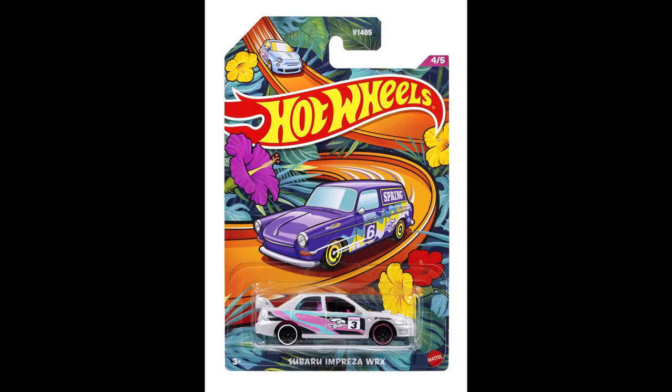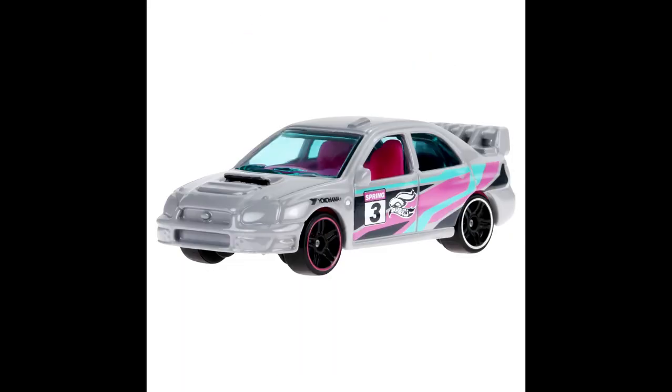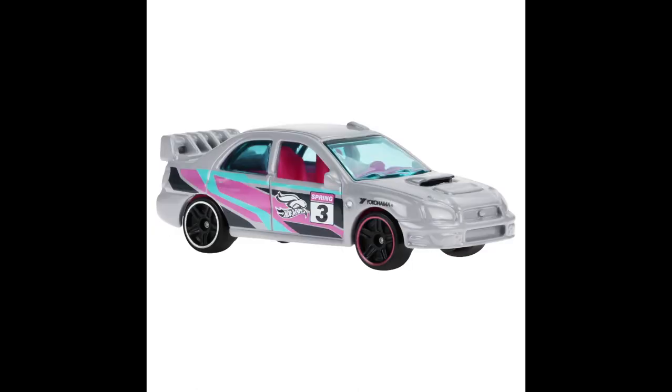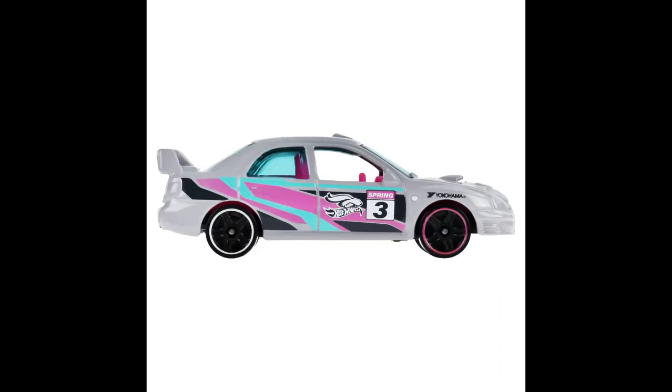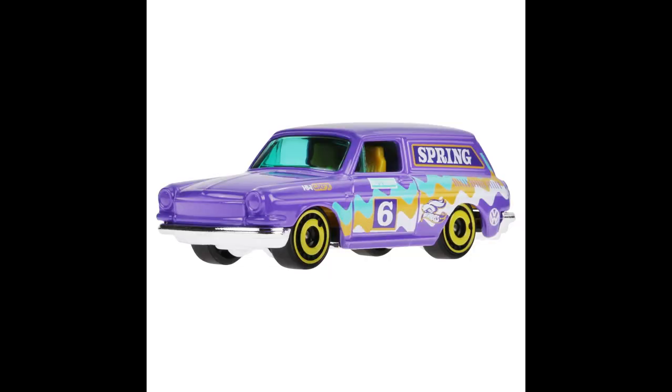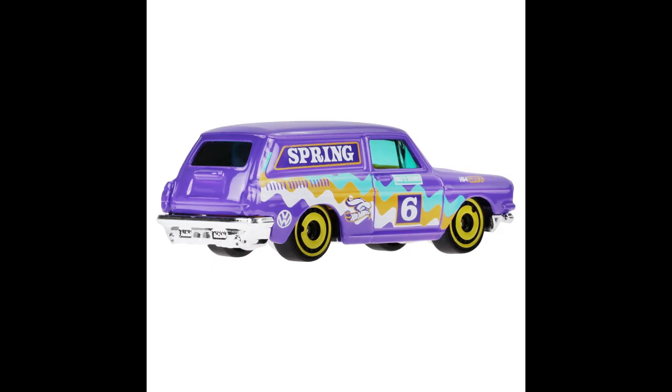And of course a custom '69 Volkswagen Squareback — very cool. Volkswagens are always very popular. This set should start showing up late January, early February — hit or miss right now. There are a couple of places it went out, but Mattel is not shipping anything until the 8th of January, so it'll be a little while before we start seeing this.